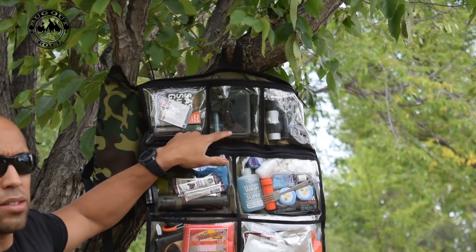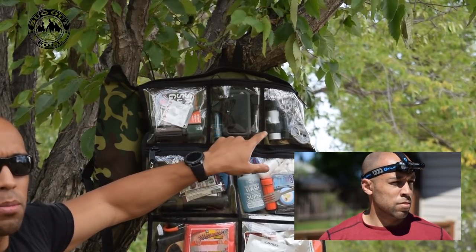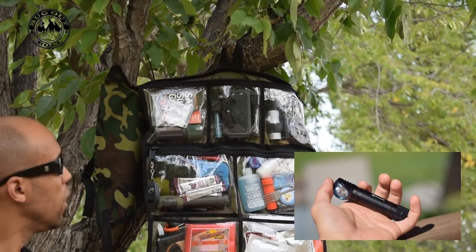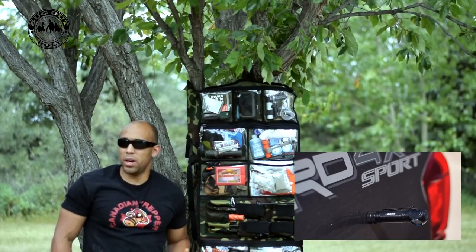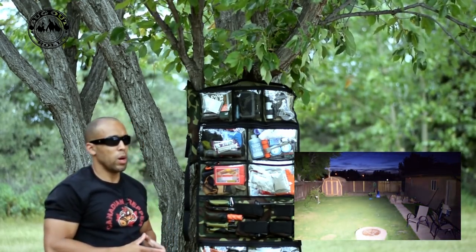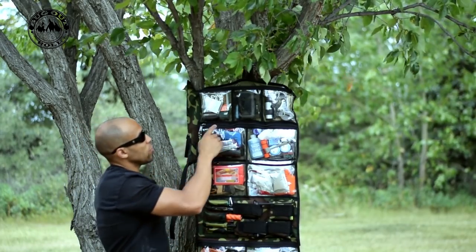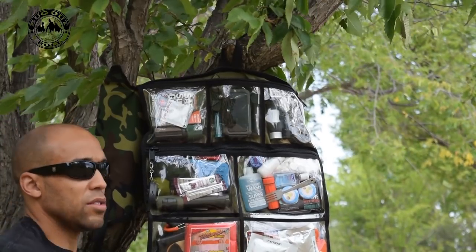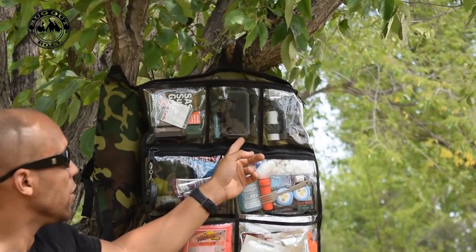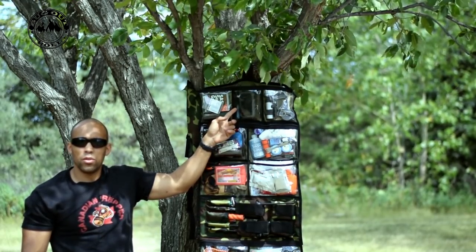Moving over here, I have the Olight H2R Nova — it puts out 2300 lumens and it's a headlamp, probably one of the most versatile lamps you can get, with the strap in a different part of the roll system. It doesn't have a spot feature, so it's not a great spotlight, but for most bug-out scenarios you're mostly going to need a floodlight. I also have an extra battery and a power pack that stores up to 13,000 milliamps of power, plus an antenna for my TechSoon shortwave radio.